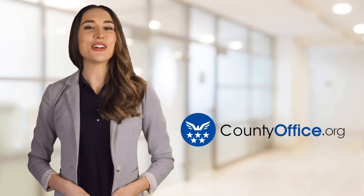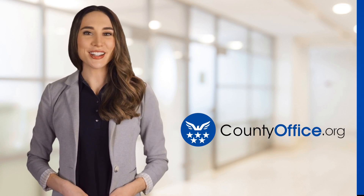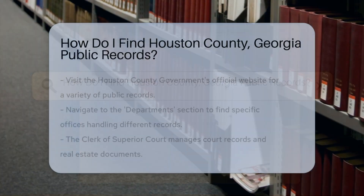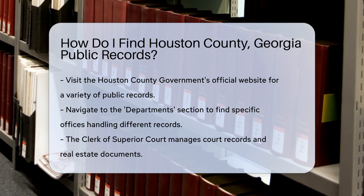Welcome to County Office, your ultimate guide to local government services and public records. Let's get started. How do I find Houston County, Georgia public records? Looking for public records in Houston County, Georgia? Let's break it down step by step.